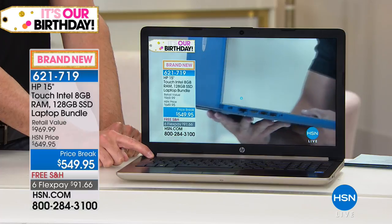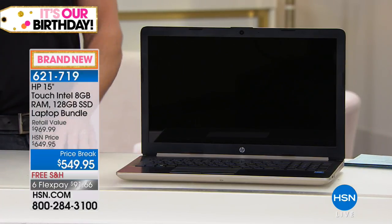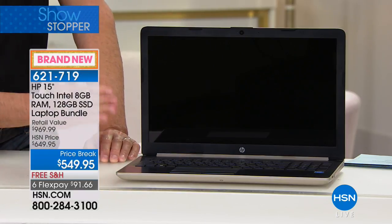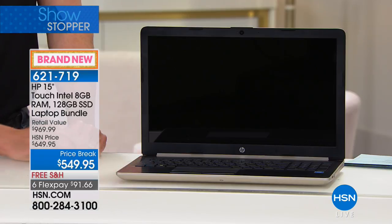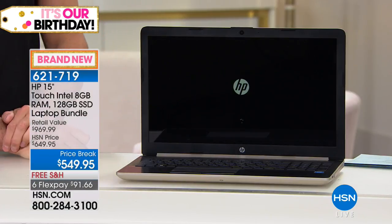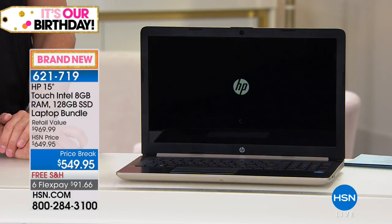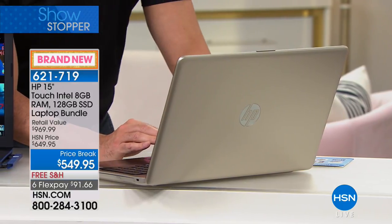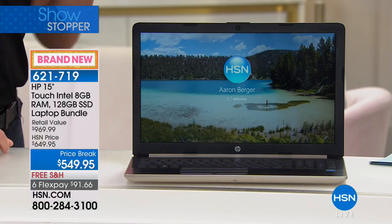Now I'm going to hard-crash this computer — fully power it off in a way you should never do — just to show you the recovery time. Holding down the power button... okay, so it took about seven seconds to cut power. Now watch: from a hard crash, it's going to get the HP logo, then it'll think for a moment, and then it's ready for login. That whole process took about 20 seconds total. I just need to enter my password — and there we go. Done. Probably 12 seconds from boot to desktop.